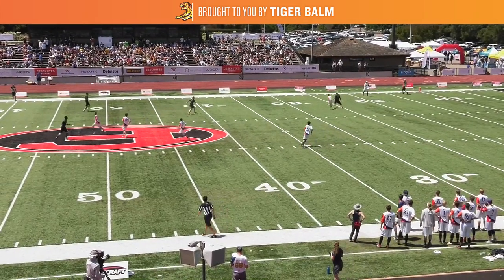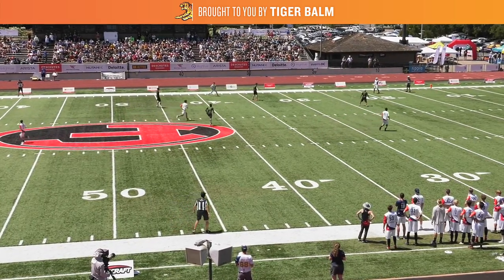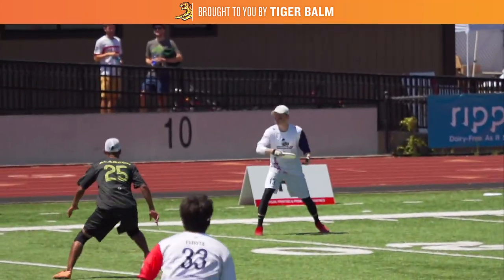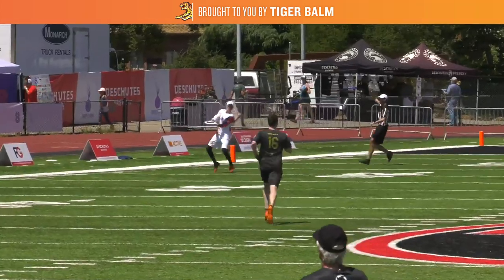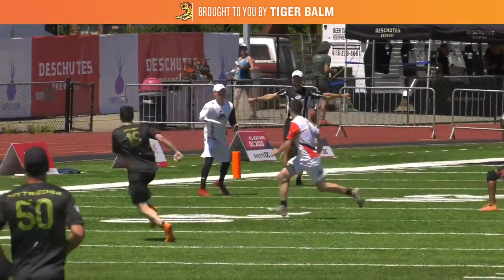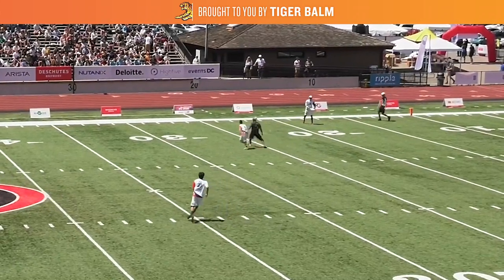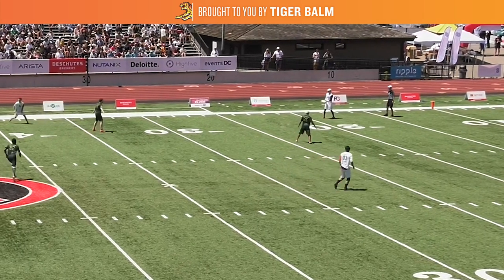Now on the other side of the field you'll see handler Henry Furuta start to come back for a swing option once Coffin has to clear out. Now because Alarcon is playing Smith at a 45 degree angle, about 5 to 10 yards away, he's able to take away more throwing angles than he would have otherwise had he been closely marking. He's almost baiting that throw to Furuta, staying between the disc and the receiver to force any throw to curve or maybe float a little too long and allow him to make a play on it.